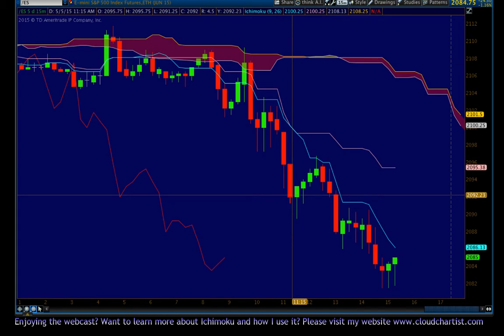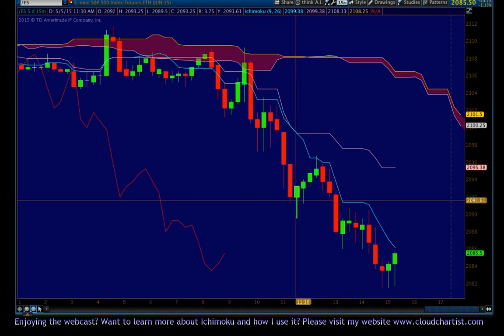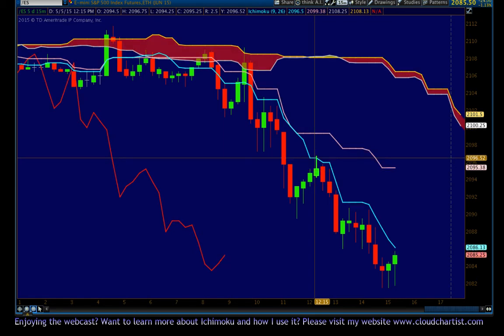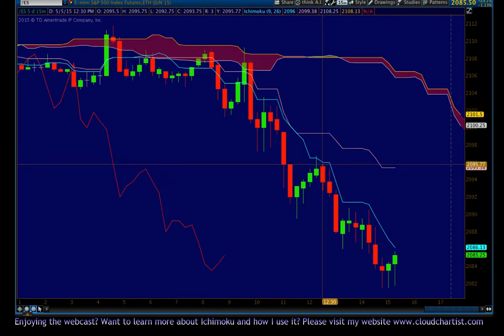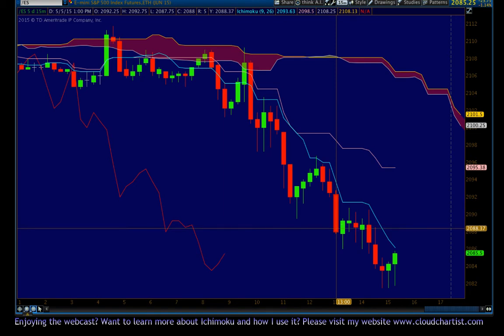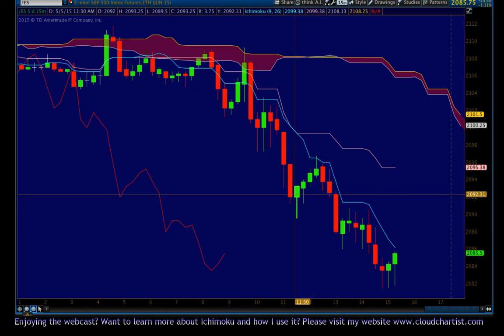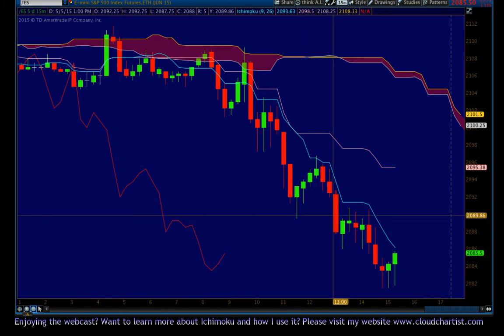Then we get a bounce. You can see this morning at around 11:15 we put in these tweezer bottoms and got a bounce. The bounce came back up and tagged the Tenkin Sen here. You can see that there's a topping tail that goes through the Tenkin Sen, and then we see more selling. That's a classic Tenkin Smackdown — that's what I call it anyway. So we continue to sell.